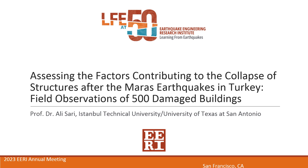Thank you very much. My name is Elisir. I am a professor at Istanbul Technical University and visiting professor at University of Texas at San Antonio.